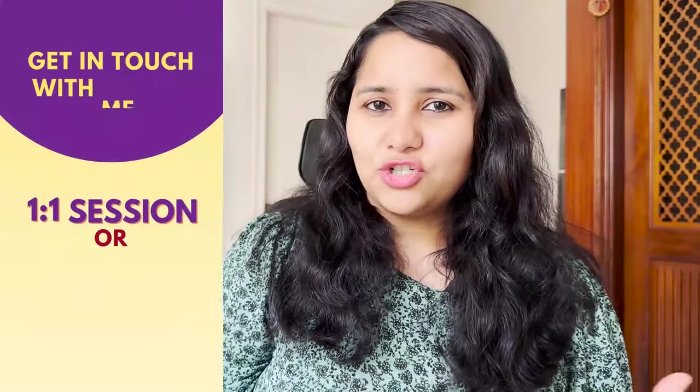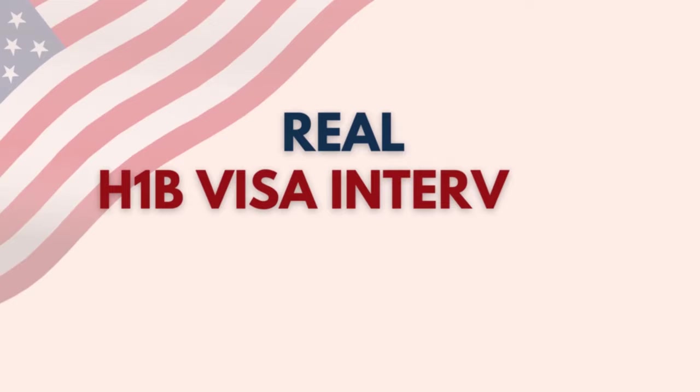Those are five tips to ace your H-1B visa interview. For more detailed prep, you can get in touch for a one-on-one session to structure your answers, do a mock interview, or review your DS-160 form — details are in the description box. Leave any questions in the comments or DM on Instagram at shachi.mal. Don't leave yet — we're about to show real H-1B visa interview experiences from the last few months to give you a sense of what questions are asked. Subscribe for more content in the H-1B visa series.